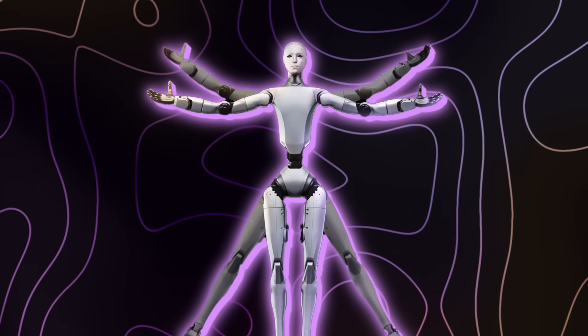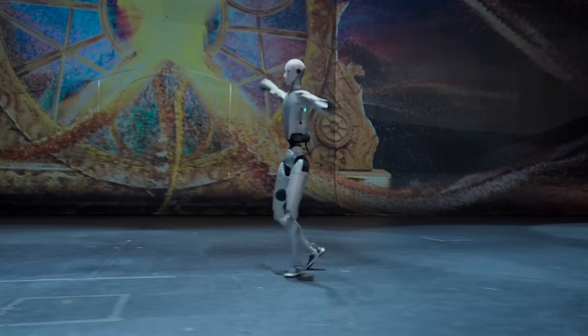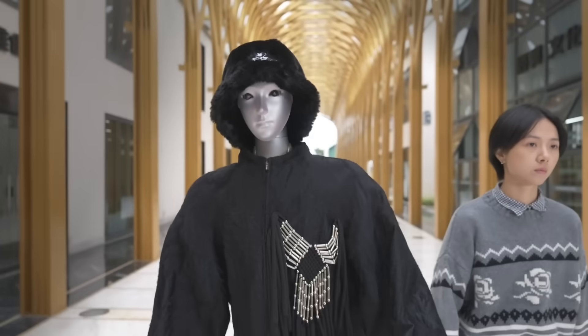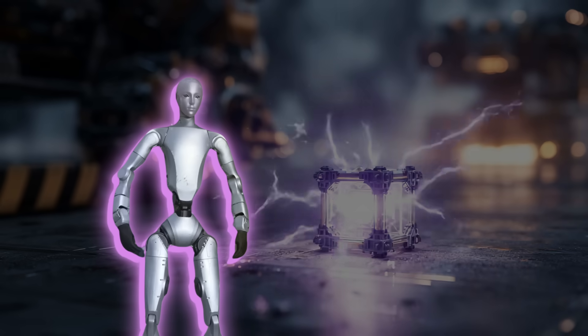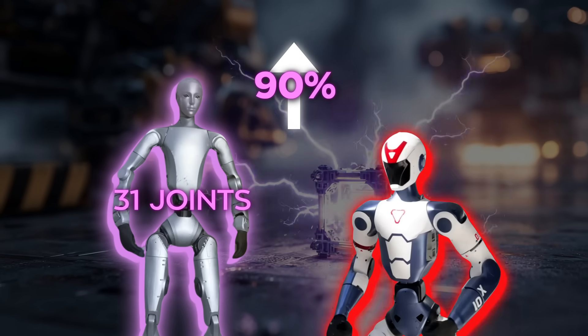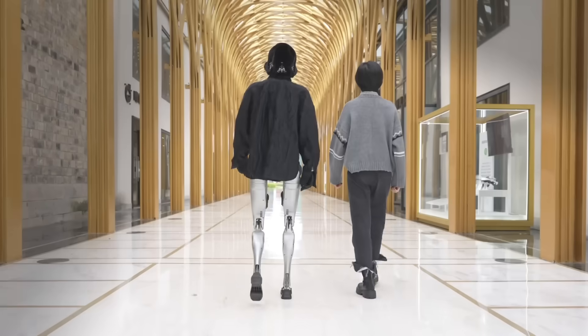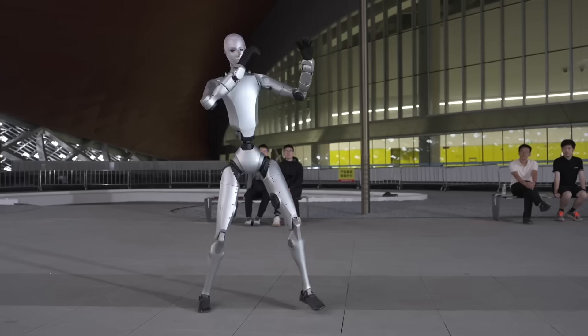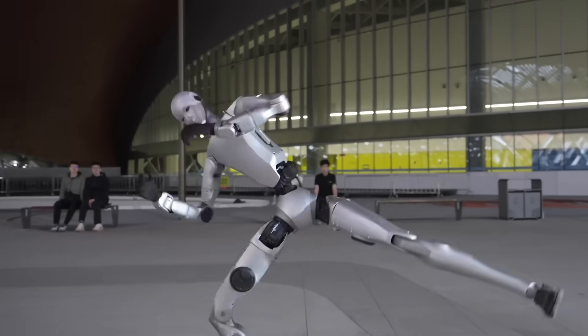The demo video went viral almost instantly. You've got this robot dressed in full clothes, dancing and performing martial arts routines with perfect balance — it moves like it actually understands rhythm and weight distribution. The company says it has 31 joints, about 19% more than the previous model, the R1, giving it a new level of agility and flexibility. No jittery robotic steps or awkward pauses; the transitions between movements look almost cinematic.